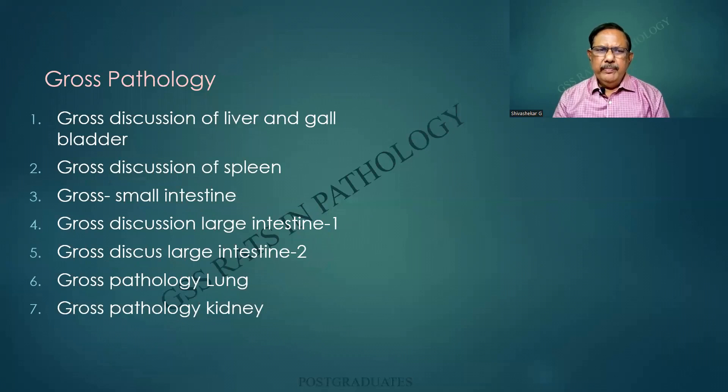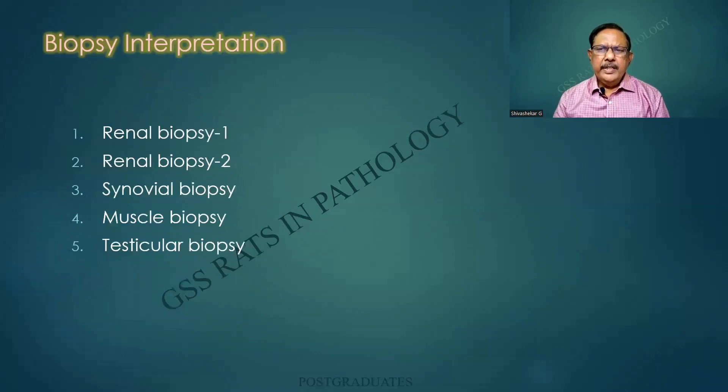The gross pathology — the list is over there and you can go to it. Biopsy interpretations: renal biopsy, synovial, muscle, testicular, and it is to continue of course.